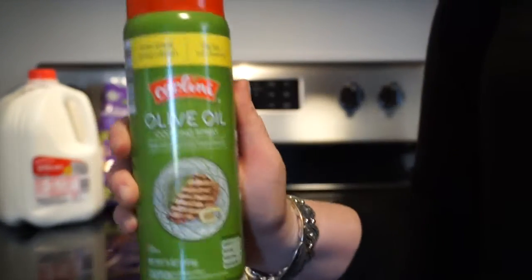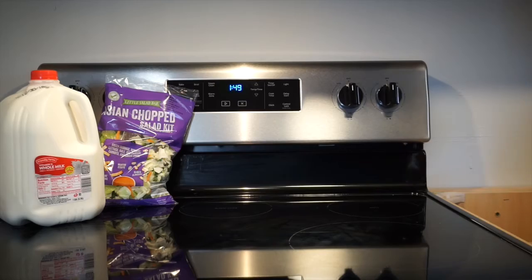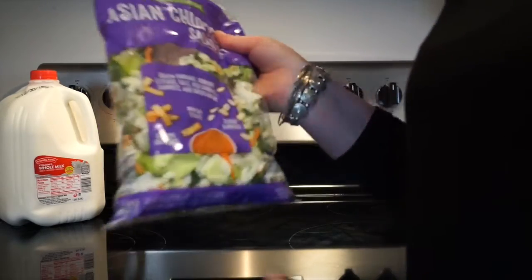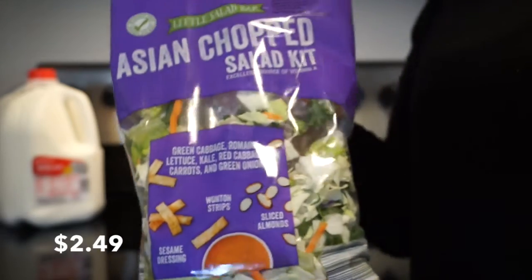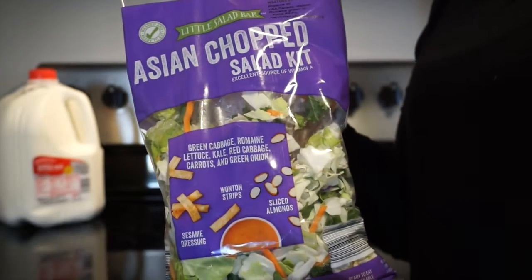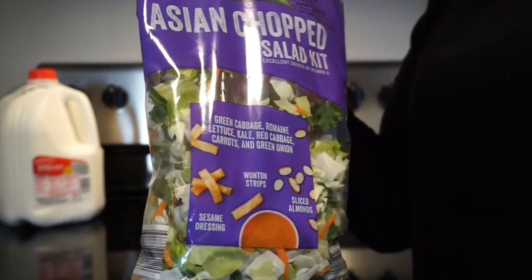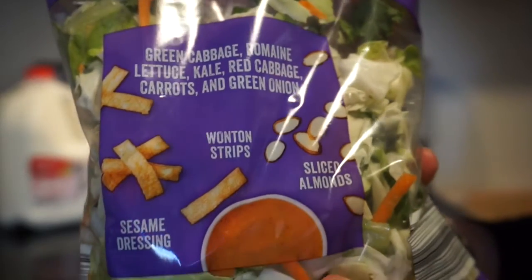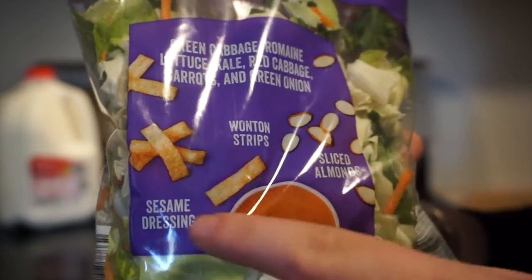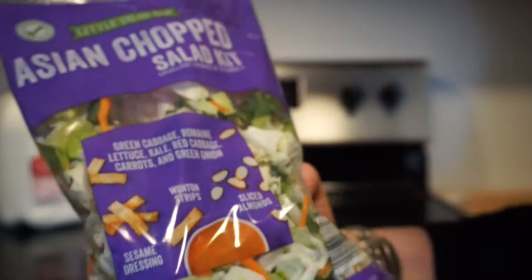I also got an olive oil spray. Then I got the Asian chopped salad kit, and this tastes just like the Zensation salads from Zaxby's. It's so good, and it comes with the cabbage, the wonton strips, the sliced almonds, and the dressing. So it's the whole kit.